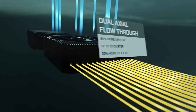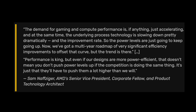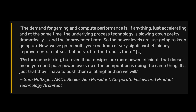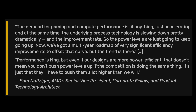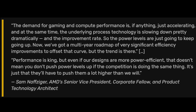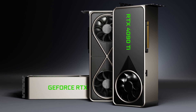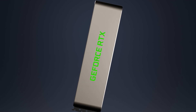This rumor is backed up by a recent statement from AMD's Senior Vice President Sam Nafzinger in a recent Tom's Hardware interview. He said: "The demand for gaming and compute performance is, if anything, just accelerating, and at the same time the underlying process technology is slowing down pretty dramatically in the improvement rate. So the power levels are just going to keep going up. Now we've got a multi-year roadmap of very significant efficiency improvements to offset that curve, but the trend is there. Performance is king. But even if our designs are more power efficient, that doesn't mean you don't push power levels up if the competition is doing the same thing. It's just that they'll have to push them a lot higher than we will." It is pretty clear that by competition he means NVIDIA. So increasing power consumption in return for additional performance boost seems to be the road these companies are taking with their GPUs, at least for the next few generations.